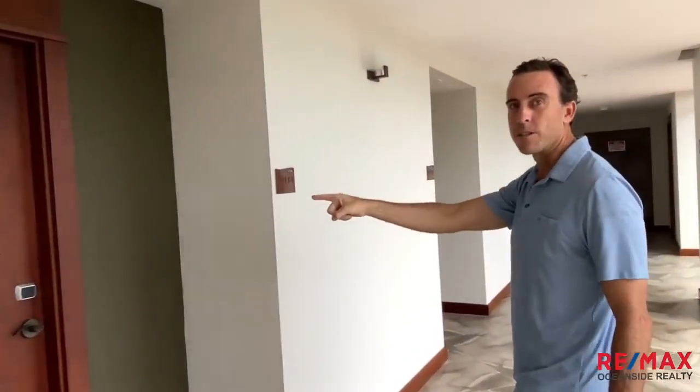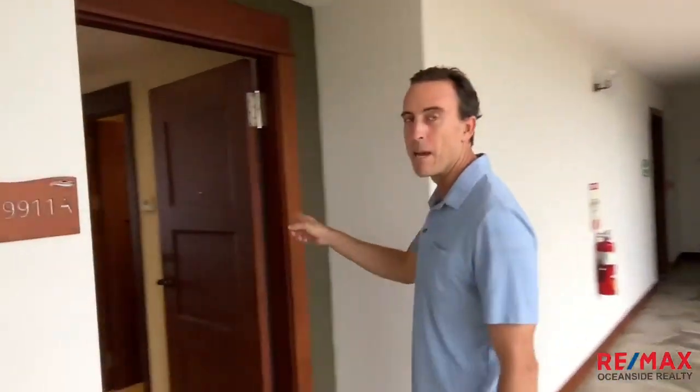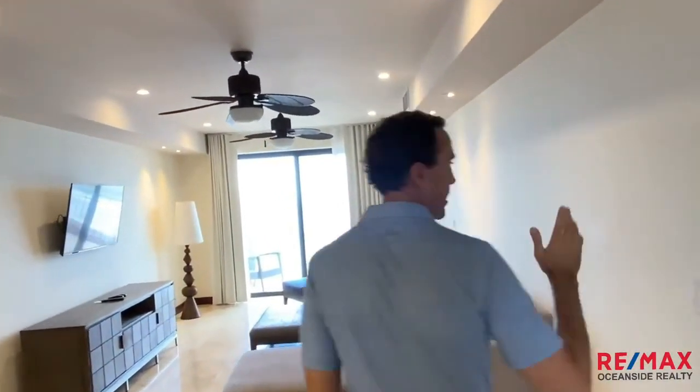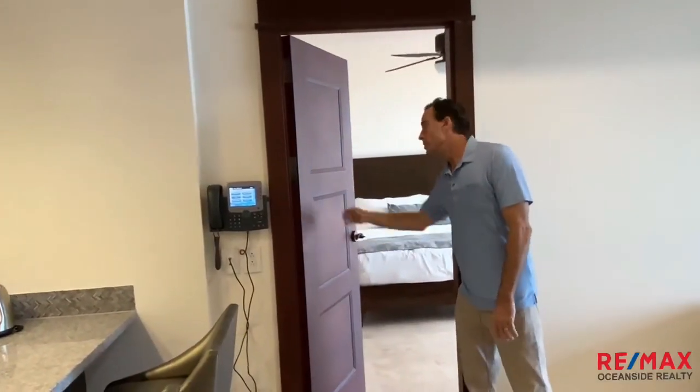This is door number one to the condo — it's got one entrance. You walk into the living and kitchen area, with the master bedroom to the right. Over here you can lock this off and rent it independently, so this is a second full bedroom.